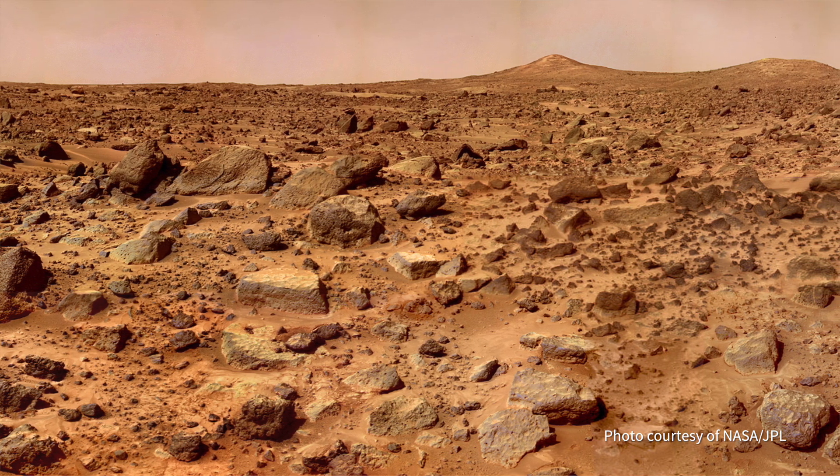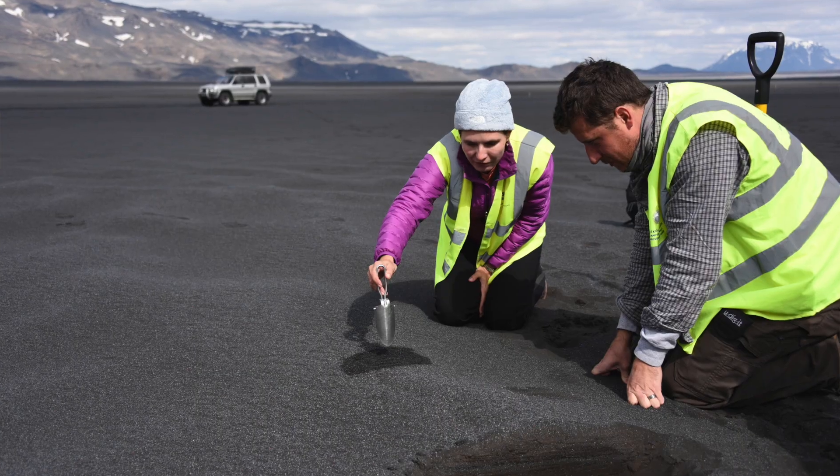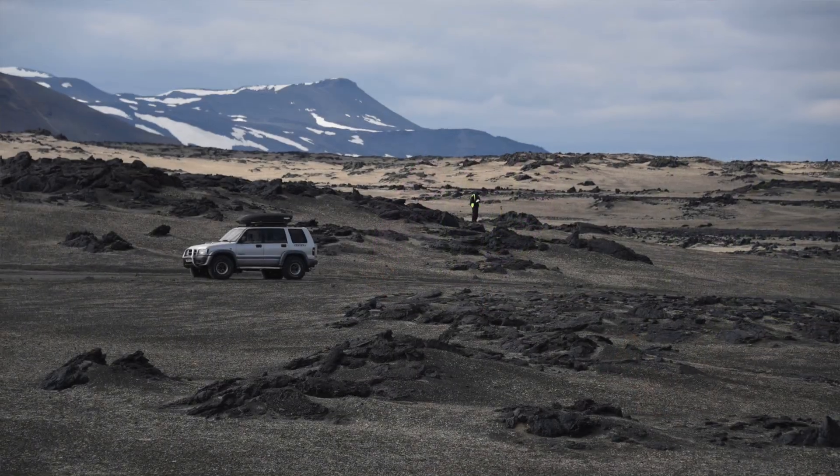If there's the ability to figure out something basic about another planet using analogues from Earth, I think it advances science in a really profound way.